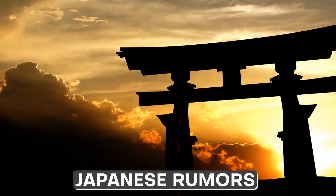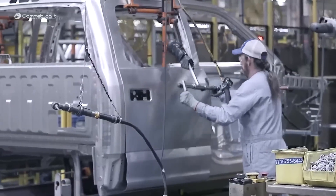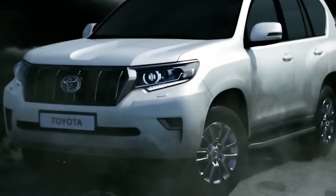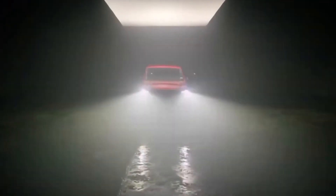According to Japanese rumors, the power plant has already been rumored to make an appearance in a new-generation Land Cruiser Prado. Hence, its introduction into a new-generation Hilux would probably be in the cards as well. Having said that, we'll just have to watch and see what happens. However, the Toyota Hilux GR Sport is ready and waiting.